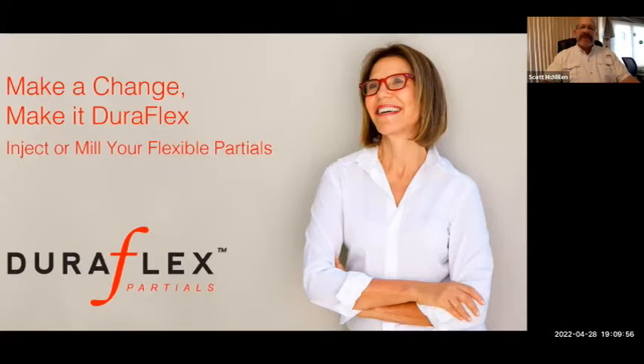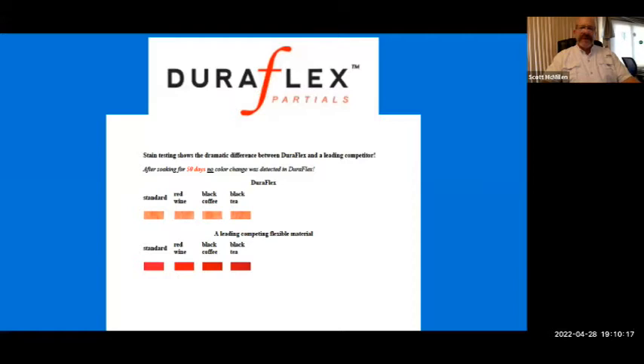Duraflex is a Myerson product that I could directly answer each one of the concerns just mentioned. One of the tests we did was stain testing. Because Duraflex takes up less moisture, it's a very dense polyolefin thermoplastic material. If you looked under a microscope at the amorphous nylons, you would see bubbles and spacings — the flex you get comes from compressing those air pockets. The downside to those air pockets was that it allowed a pathway inside the appliance for staining, odors, and bacteria.